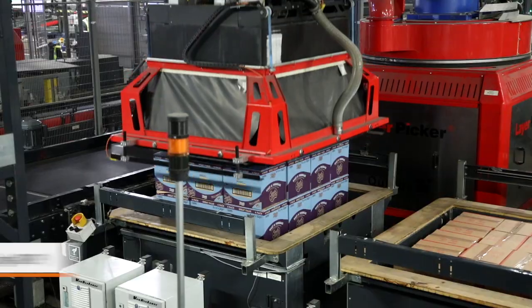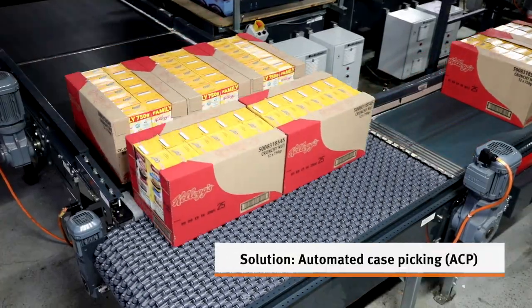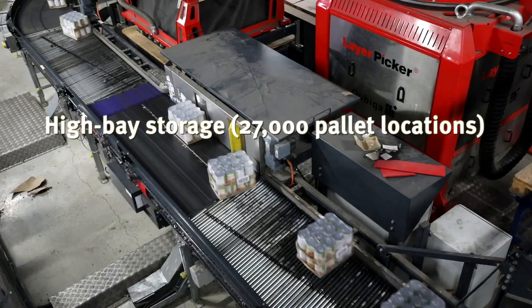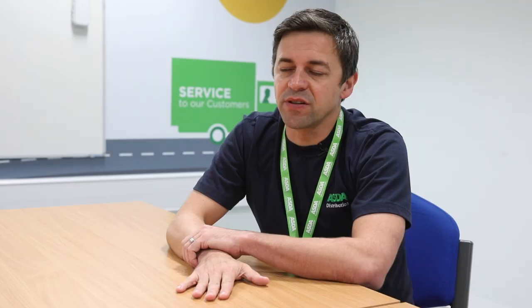Vehicle fill rate is really important to us because it allows us to take miles off the road. It also means that if we do not achieve it we can potentially have customer service issues. The way that the system achieves this is by very accurately sequencing cases onto the pallet so that it forms the best and densest pallet.